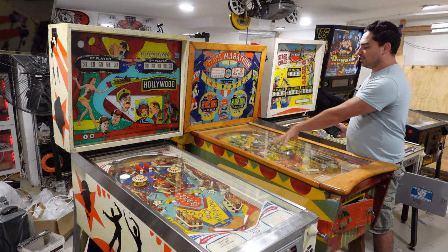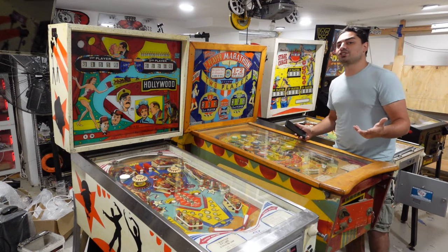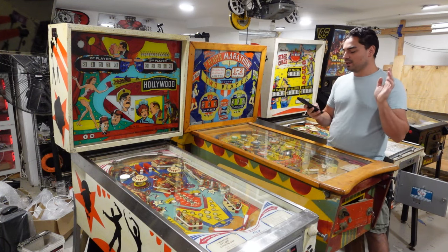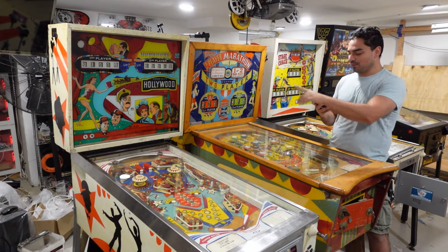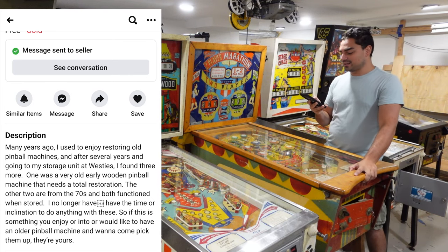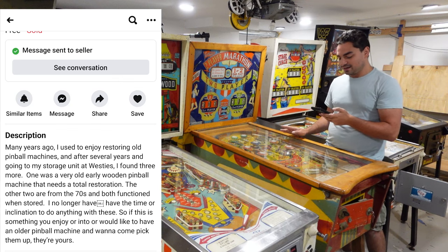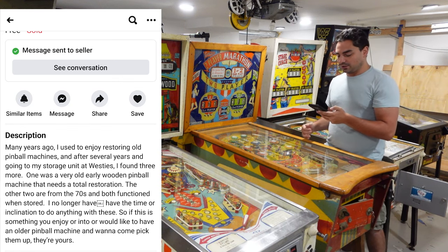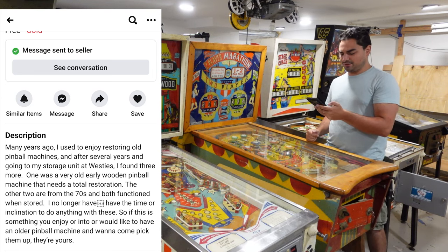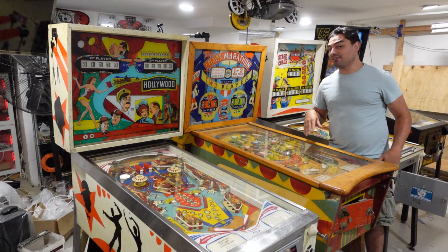On the ad he had a picture of the Hollywood, and next to it was the Stagecoach with the back box down. I originally thought it was two machines, then looked carefully and realized there were actually three. The ad said: 'Many years ago I used to enjoy restoring old pinball machines. Going to my storage unit I found three more — one a very old wooden pinball machine needing a total restore, the other two from the 70s and both functional when stored. I no longer have the time, so if you're into this, come pick them up, they are yours.'